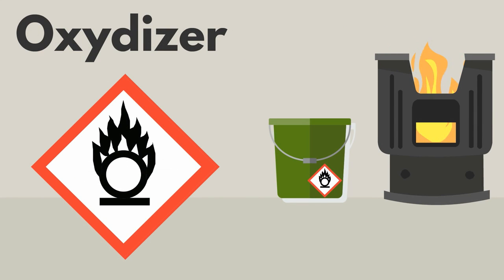This is a symbol of an O on fire. It means that the product is an oxidizer — that means that it creates extra oxygen. Extra oxygen is a fire risk if near heat. Do not use or store oxidizers near heat.